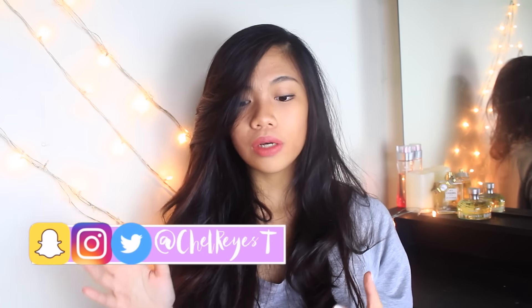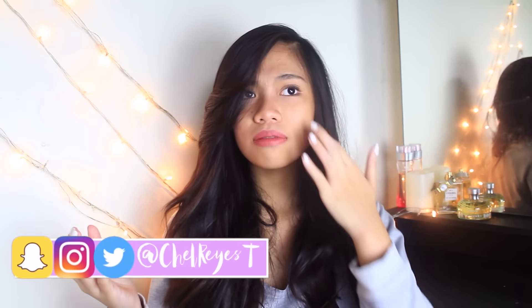Hey guys! This is Shell. I bet you're wondering why you have two videos in a week. I don't know what happened, but I'm pretty sure I scheduled that back to school video for June 12.